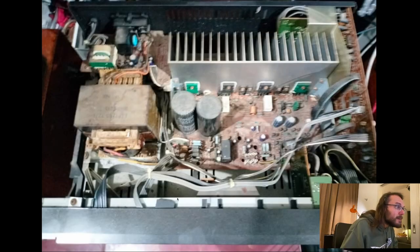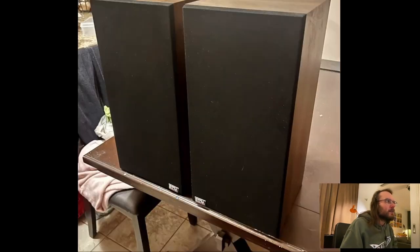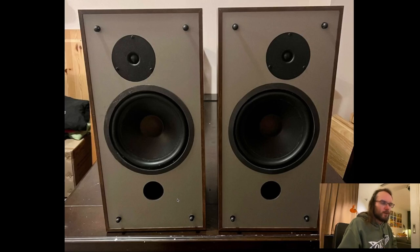ESM speakers — I actually don't know them. They look like Missions, but bigger. I think it's a ribbon tweeter. I don't know, but these look like proper speakers — they're probably going to sound just fine. I don't know the brand ESM, so if you know something about it, let me know.